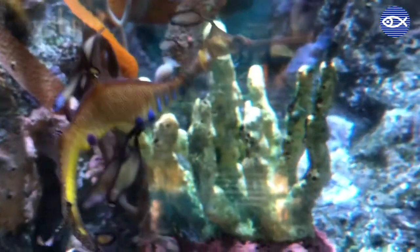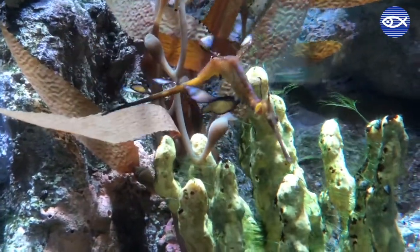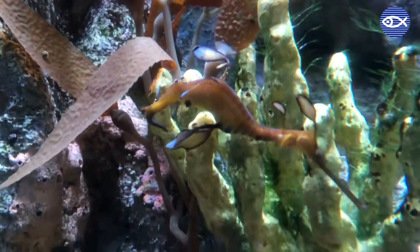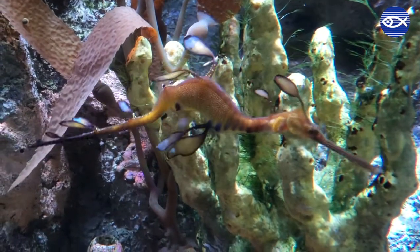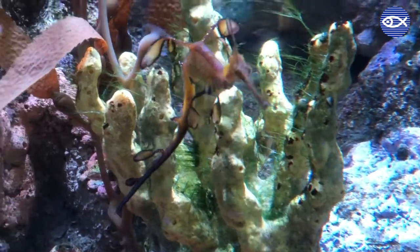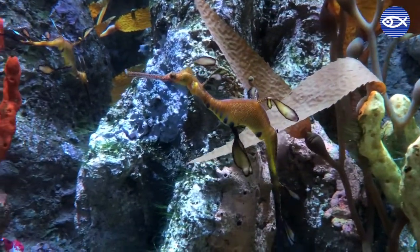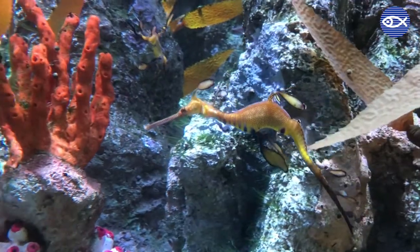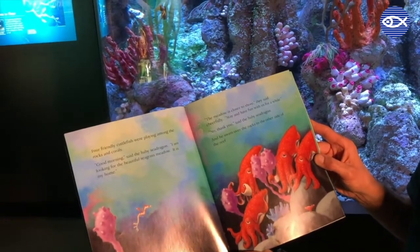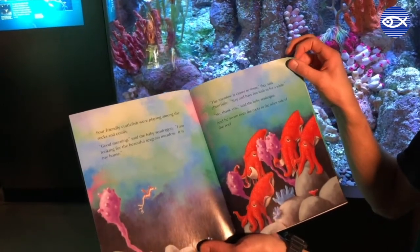Three eerie eagle rays cruised by. 'Go towards the reef,' they whispered, 'but watch out for that wobbegong that waits in the gloom.' The little sea dragon entered the reef. The wobbegong opened a sleepy eye. Baby sea dragon didn't stop — he wiggled his tail and swam as fast as he could to the middle of the reef. Four friendly cuttlefish were playing among the rocks and corals. 'Good morning,' said the baby sea dragon. 'I am looking for the beautiful seagrass meadow. It is my home.' 'The meadow is closer to shore,' they said cheerfully. 'Stay and have fun with us for a while.' 'No thank you,' said the baby sea dragon. And he swam over the rocks to the other side of the reef.